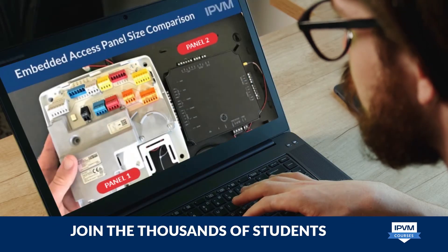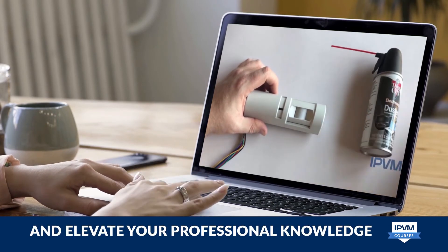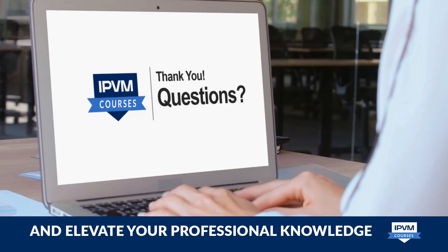Join the thousands of students who have taken IPVM training and see for yourself how an IPVM education will elevate your professional knowledge.